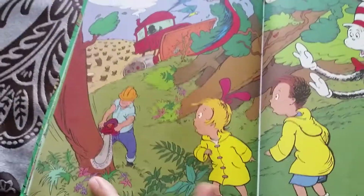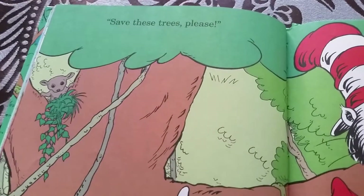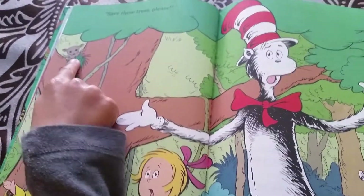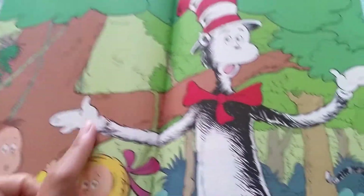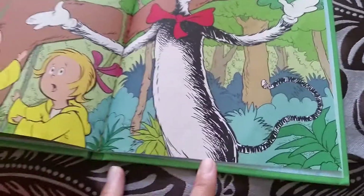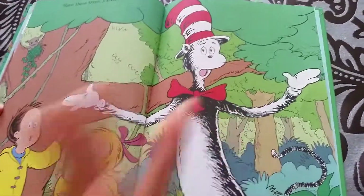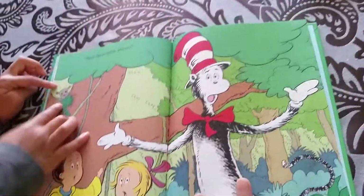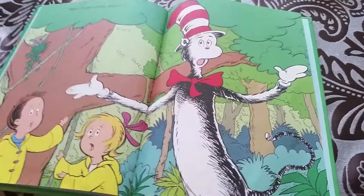This guy is about to cut the big tree — oh no, please stop! Save these trees, please. If the man cuts down this tree, where is this animal going to live? Where are the birds going to go? The birds will have no home to live. But this one still has a home because they didn't cut down that tree yet. I hope.